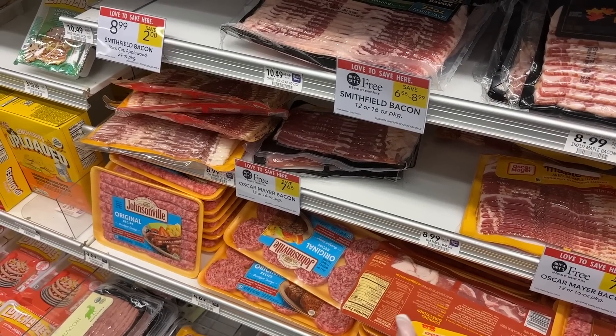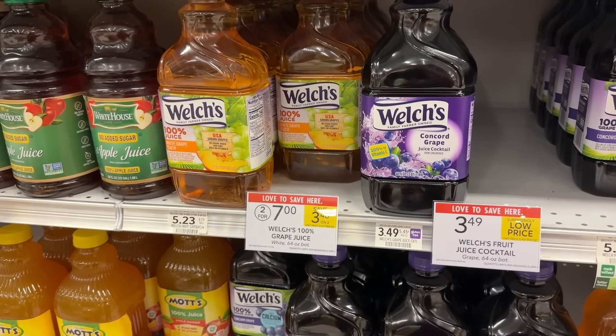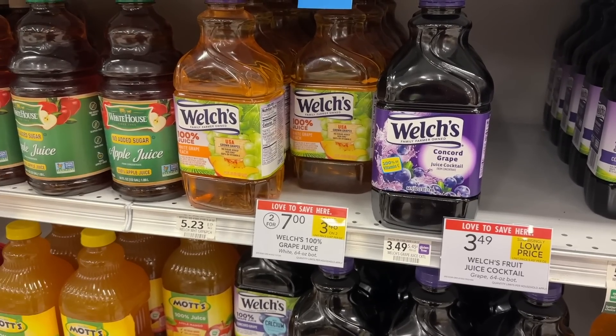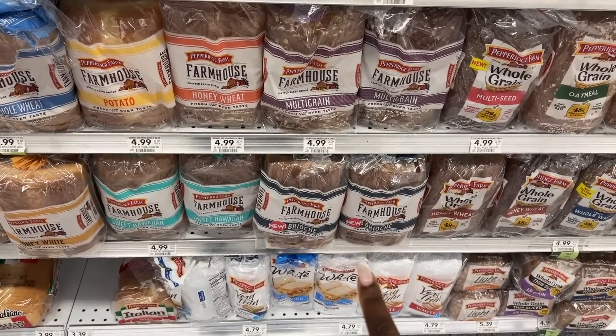The Welch's juices are two for $7 this week. I'm just going to pick up one for $3.50. I'll submit to Shopkick for $1.40 and to Fetch Rewards for $1.00 as well, making my final cost just $1.10.